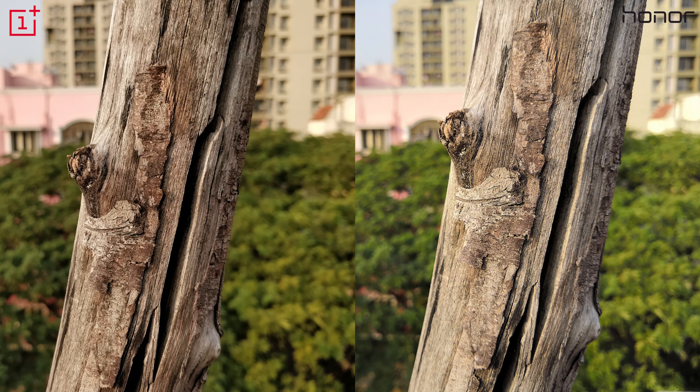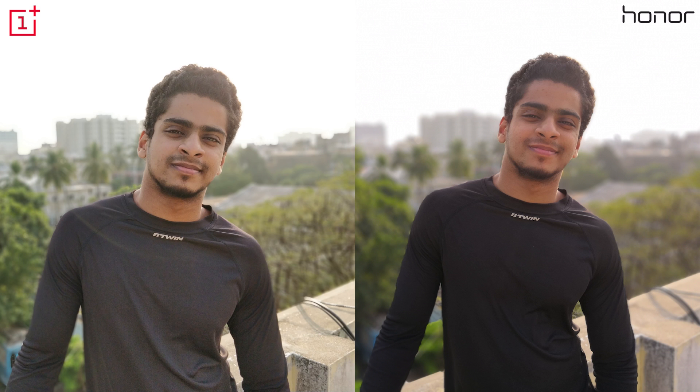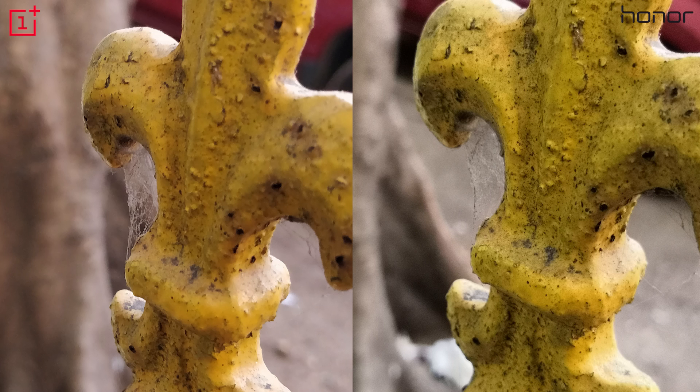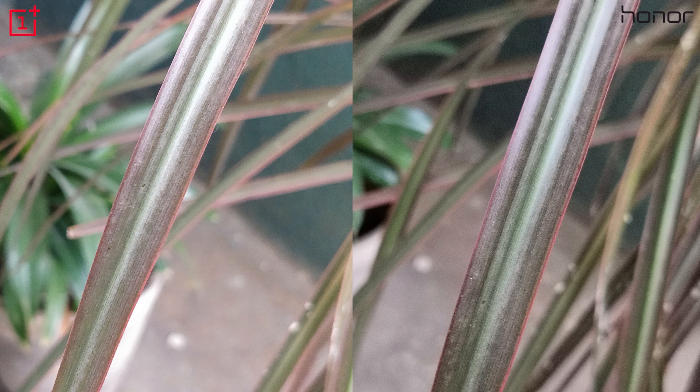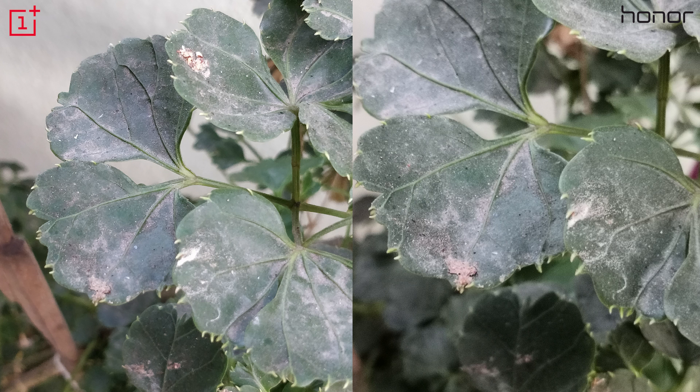Speaking of bokeh, there's portrait mode on the 5T and wide aperture mode on the View 10. Both phones do struggle a bit with edge detection, but for the most part they shoot decent portraits. It's worth mentioning that you can change the blur strength before or even after clicking the picture on the View 10. Both Huawei and OnePlus claim their phones deliver good results when zoomed in; neither offers any optical zoom, so don't expect much. I did find zoomed-in images to be slightly better than cropped images thanks to the respective software algorithms. Huawei uses AI thanks to the Kirin 970 chip, but the results are quite similar — I would definitely prefer an optical solution. OnePlus, if you're listening, I'd really like that OnePlus 5's camera back.